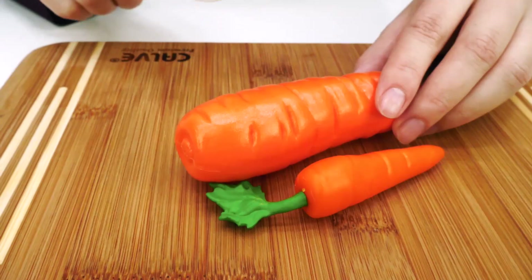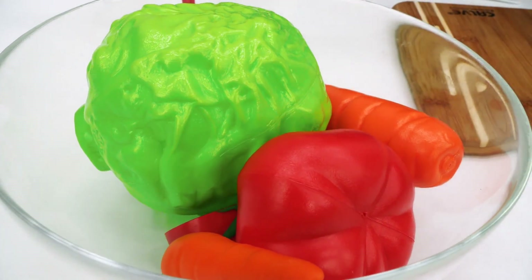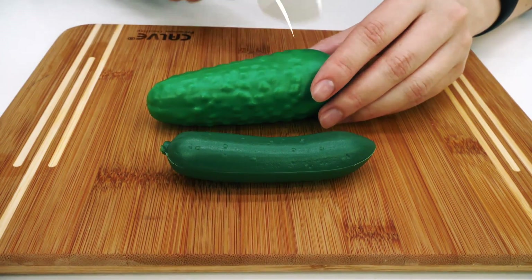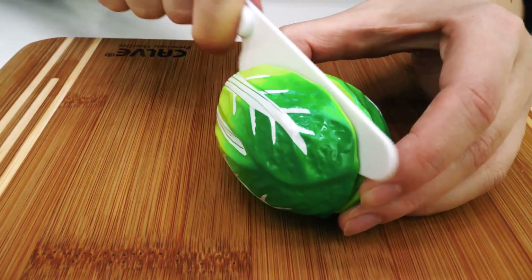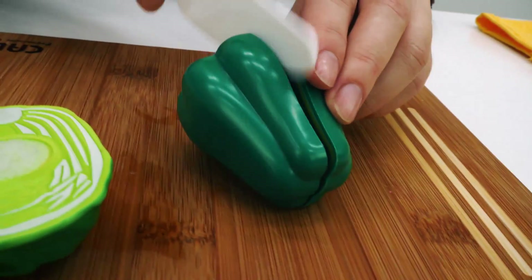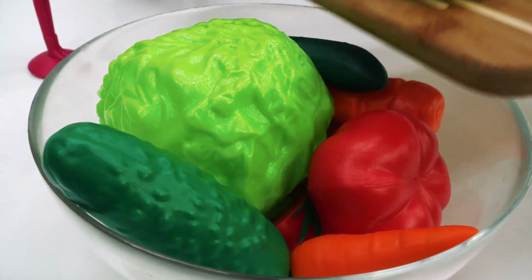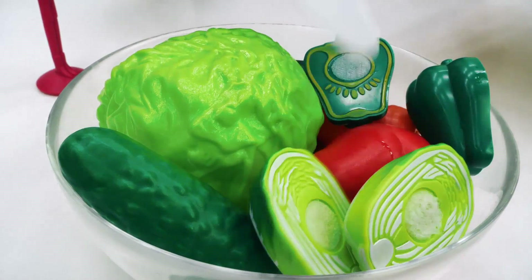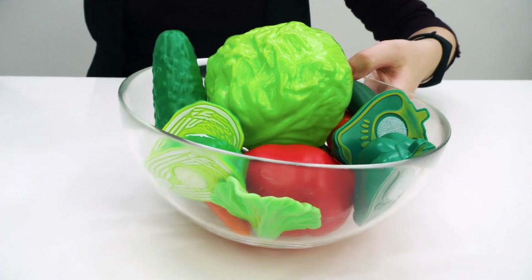Carrots. Cucumbers. Chinese Cabbage. Peppers. Lettuce. Now mix.